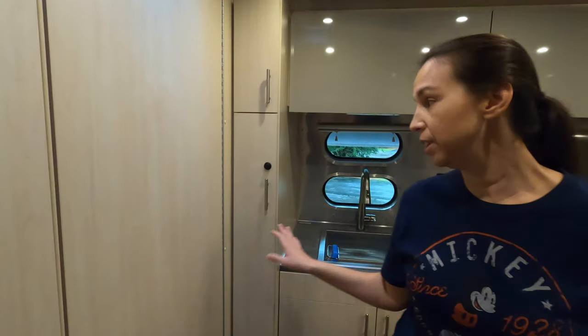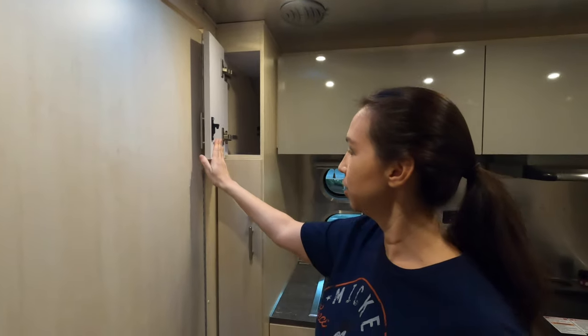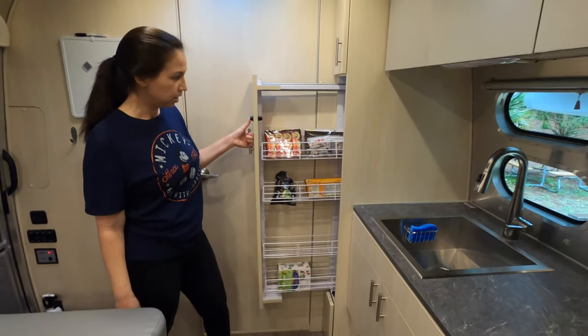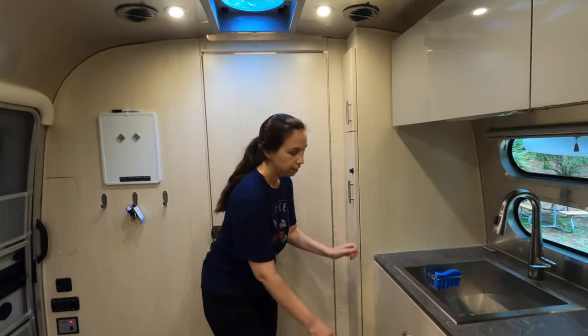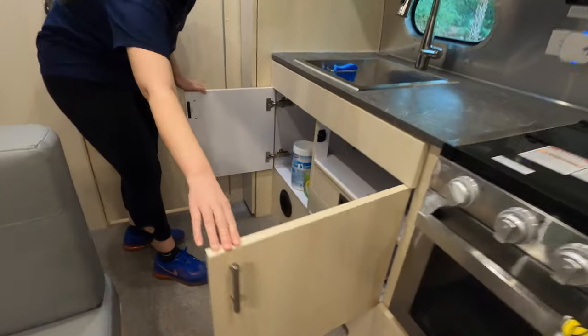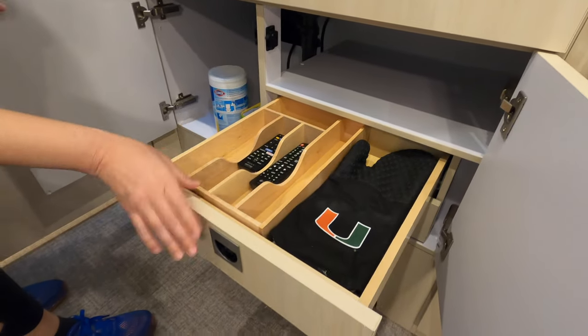Over here is the kitchen. What's nice about this model is you have extra storage up here — a small pantry area for your food. There's storage underneath the sink, and a dedicated spot inside for all of your utensils.